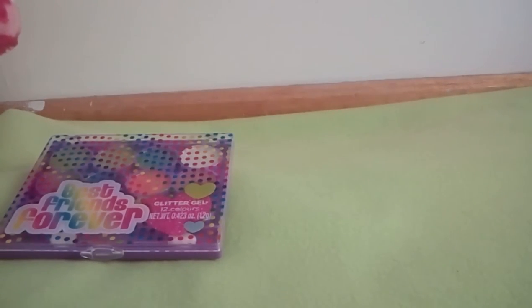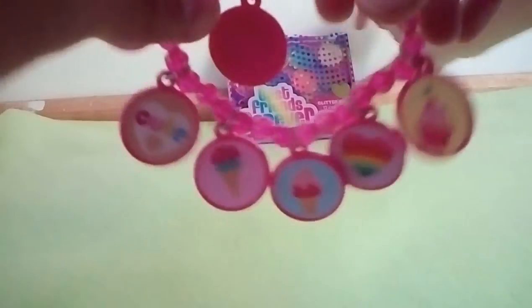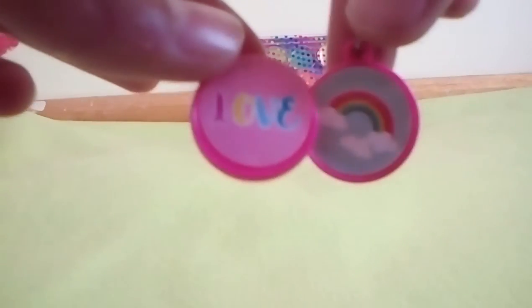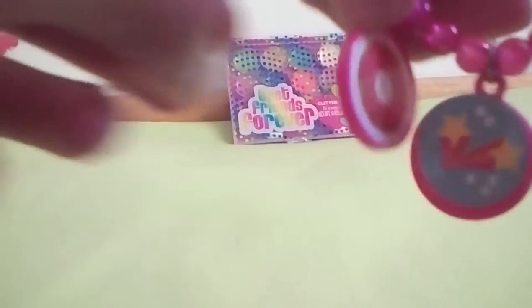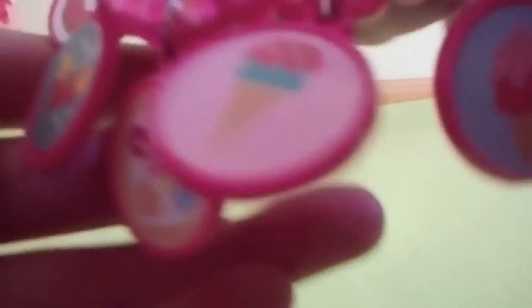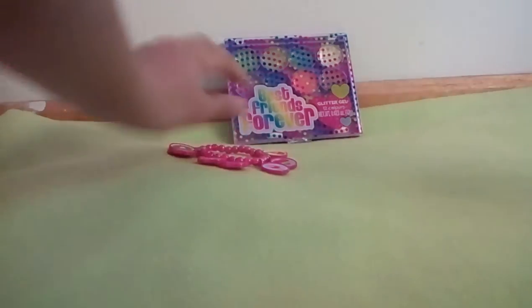Another thing I got was this really nice bracelet and it comes with loads of charms. There were two that fell off. The ones in the bracelet are this cute donut, shooting stars, a cute charm, ice cream, another ice cream, a rainbow heart, and a cupcake. So that's what I got as well.